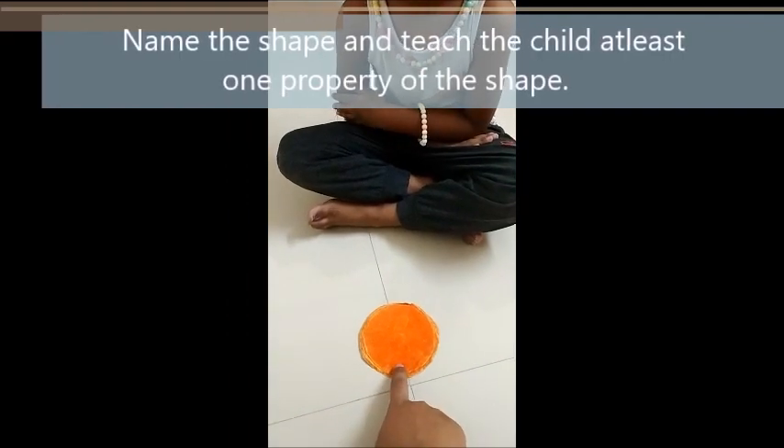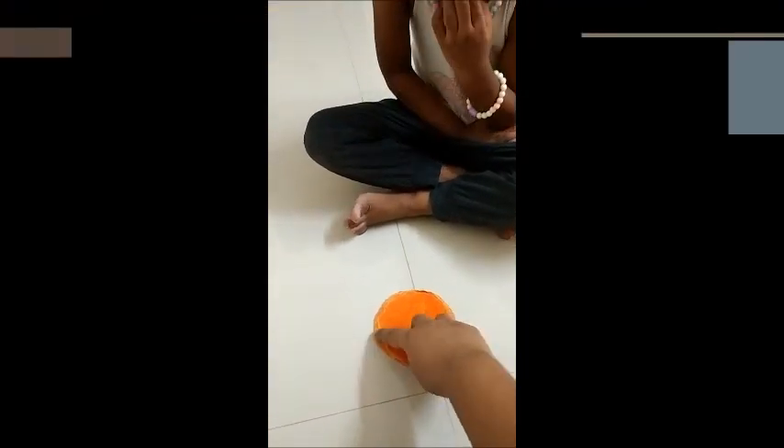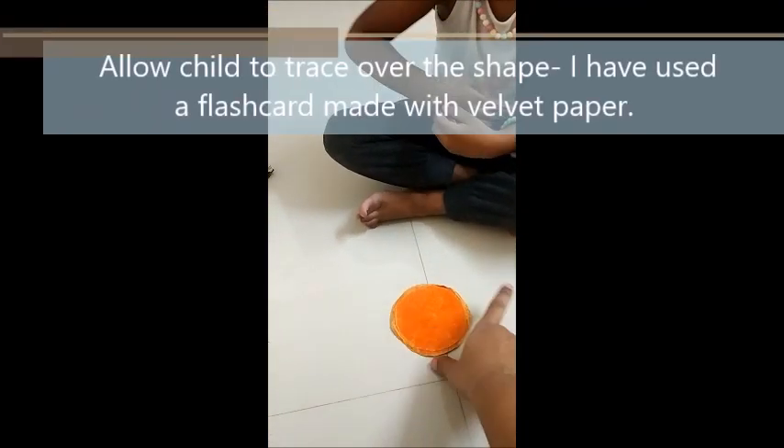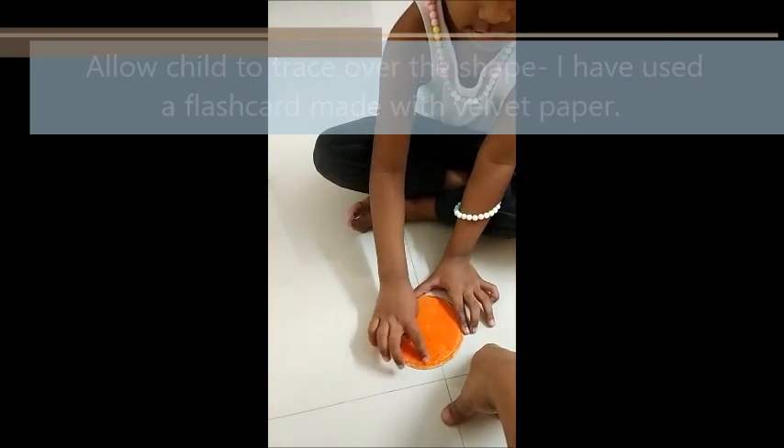This is a circle. It is round. Can you put your finger around? Yeah. It's a circle.